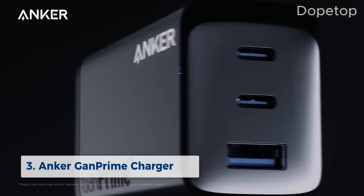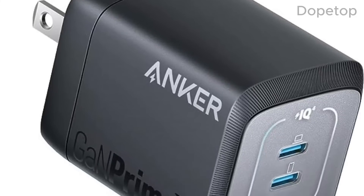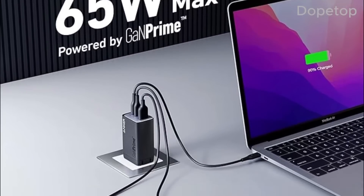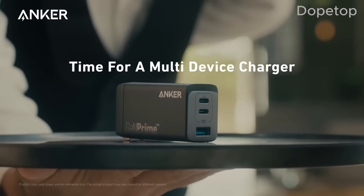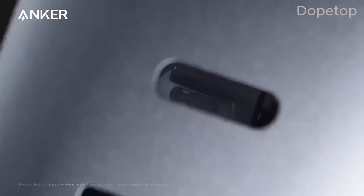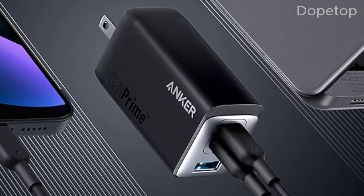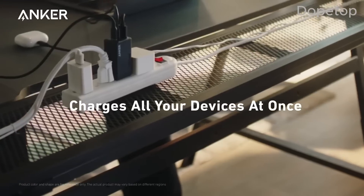We present the Anker GAN Prime Charger. This sleek and slim charger packs a powerful punch. It supports up to 65-watt power delivery, making it ideal for laptops, tablets, and smartphones. GAN technology makes this charger smaller without sacrificing a drop of power. The Anker GAN Prime 65W Charger's foldable plug design adds to its portability, perfect for travel enthusiasts.